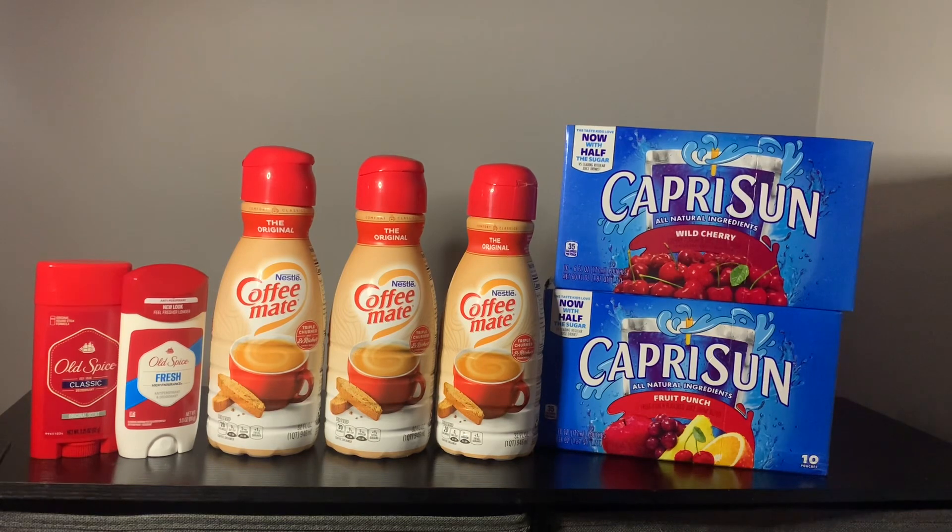First up, we've got the Old Spice deodorant. I've got three guys in my house — two sons and a husband. So this one lasts long. I got the Old Spice Classic and the Old Spice Fresh Scents. They last long. It's a good balance between odor protection and price, and it's a good price for the size.